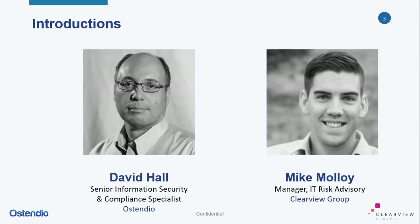This is David Hall from Aspendio. I've got over 25 years of experience in the technology industry at both the practitioner and management levels, supporting a wide range of commercial and government clients.